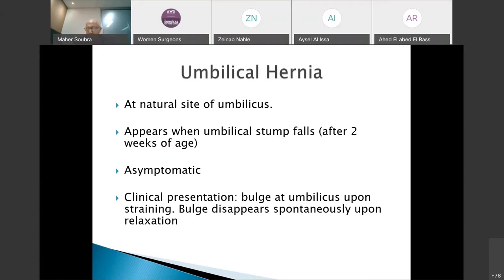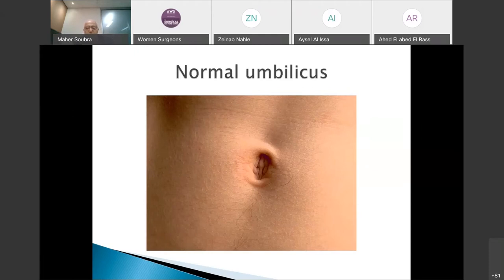What the parents will see is a bulge that appears in the midline at the umbilicus whenever the baby is crying, straining, or performing any kind of Valsalva maneuver that increases abdominal pressure. Umbilical hernia is completely asymptomatic. If the parents ask whether it is causing pain, the hernia is not causing the pain — the child likely has colic from something else, and the hernia appears because of the crying. It is a bulge that disappears upon relaxation.